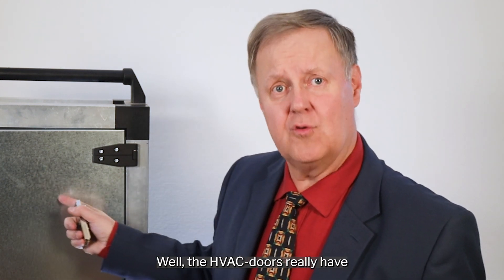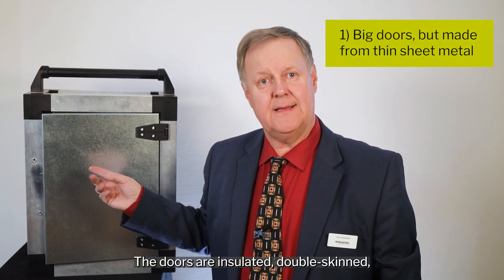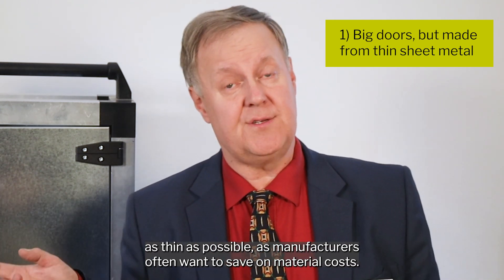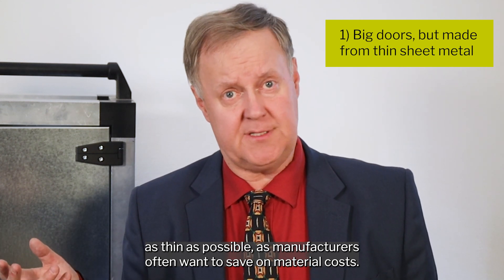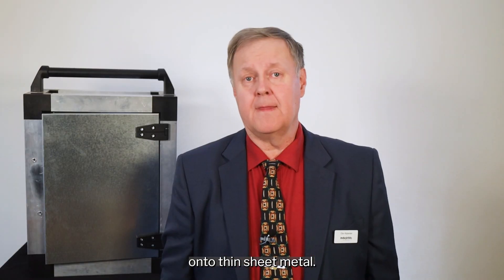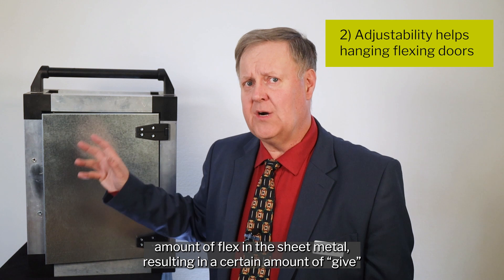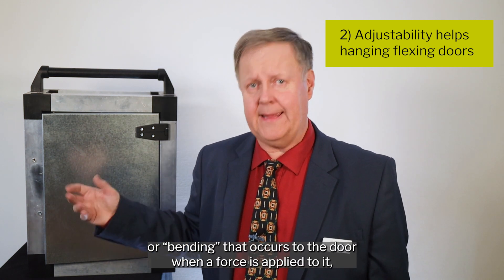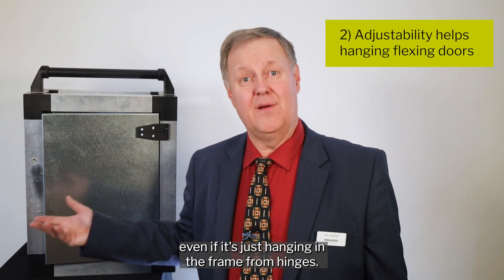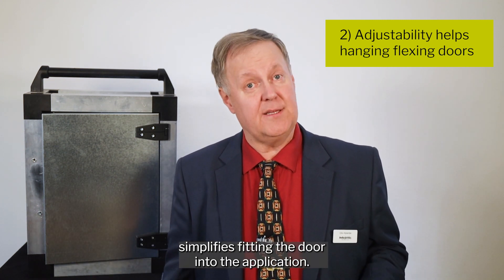Well, the HVAC doors really have four challenges unusual in other industries. The doors are insulated double-skinned, but made from thin sheet metal — often as thin as possible, as manufacturers want to save on material costs. This means you need to attach big hinges onto thin sheet metal. The doors are often big, but the thin sheet metal has a certain amount of flex, resulting in bending that occurs to the door when a force is applied, even if it's just hanging in a frame from hinges. So simple adjustability of the door hinges greatly simplifies fitting the door into the application.